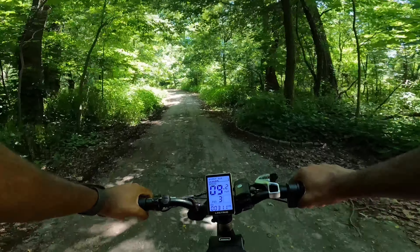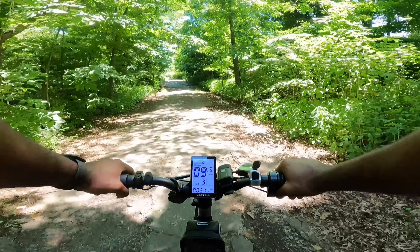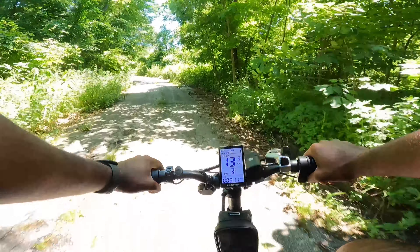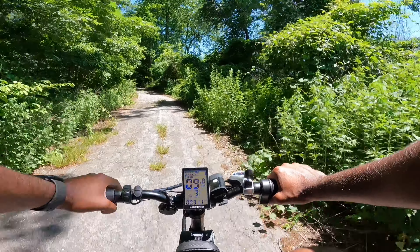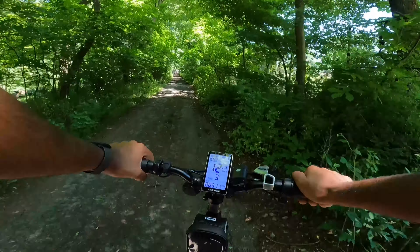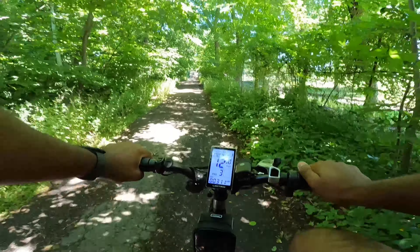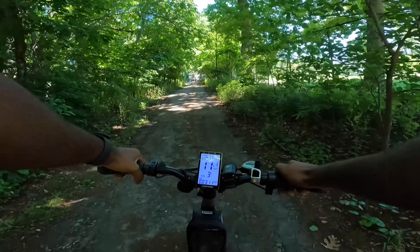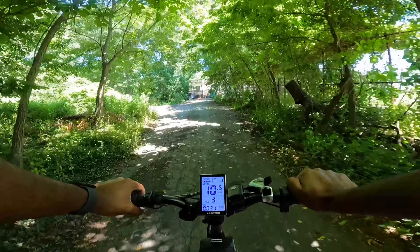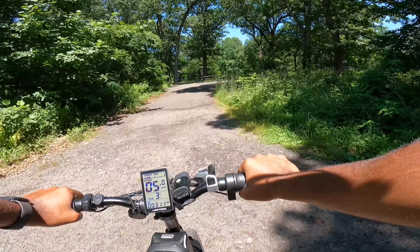Very empty around here. I feel like this road is meant for cars — I see a lot of car tire marks around here. So we have the golf course over here. It's a bumpy road right here. Yeah, I was right — there's probably cars that go through here.